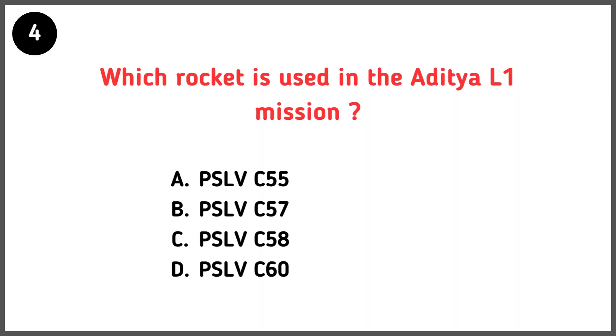Which rocket is used in the Aditya L1 mission? Correct answer is option B — PSLV C57.